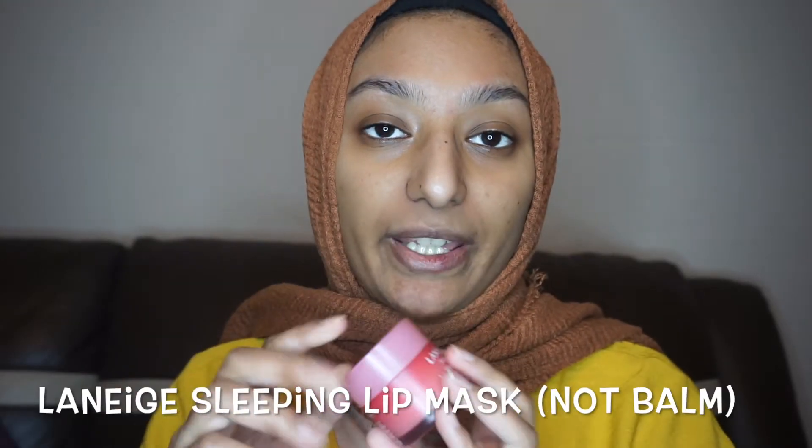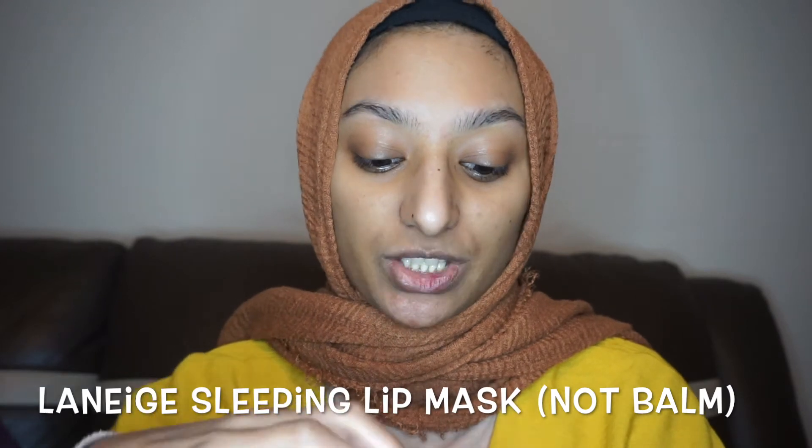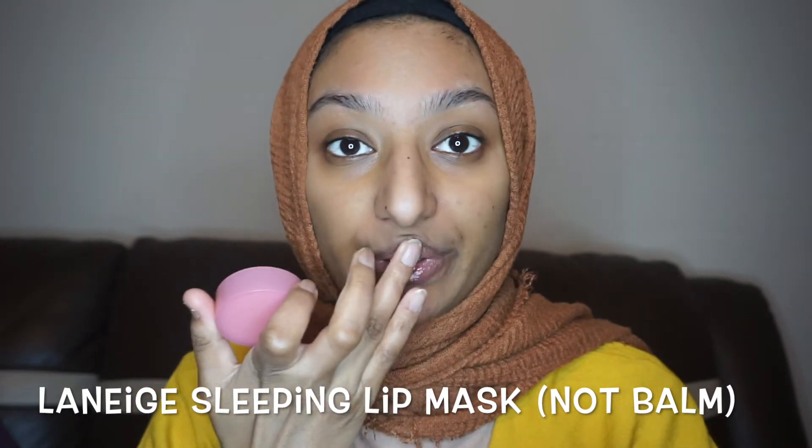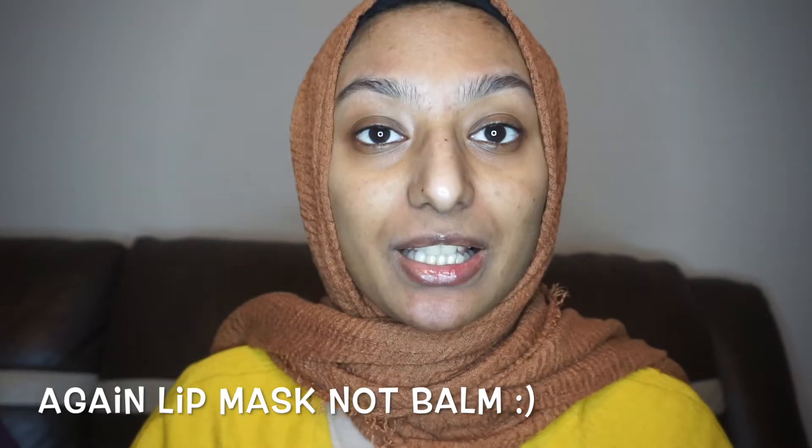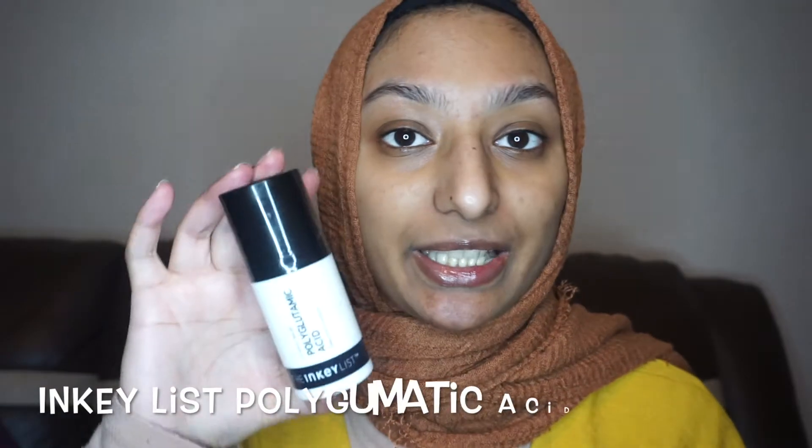To start off with, I'll be using my Laneige lip balm. I just like to start off with lip balm because my lips are always dry. After I've finished applying everything, my lips kind of ended up being quite soft due to this Laneige lip balm. That's how I prep my lips.